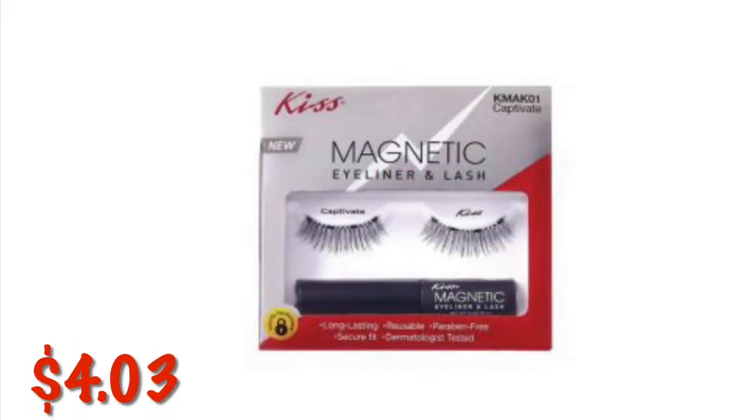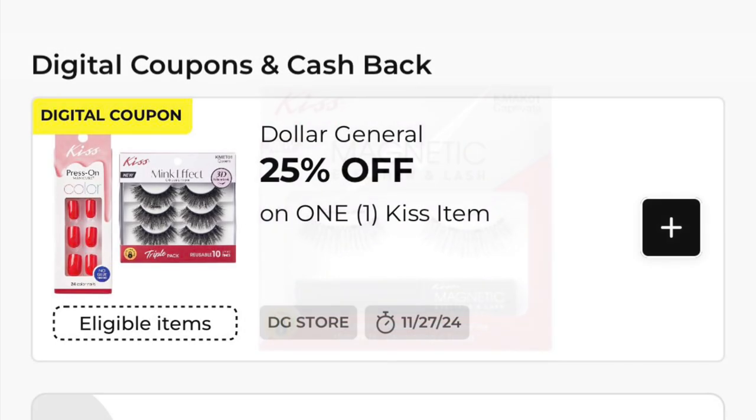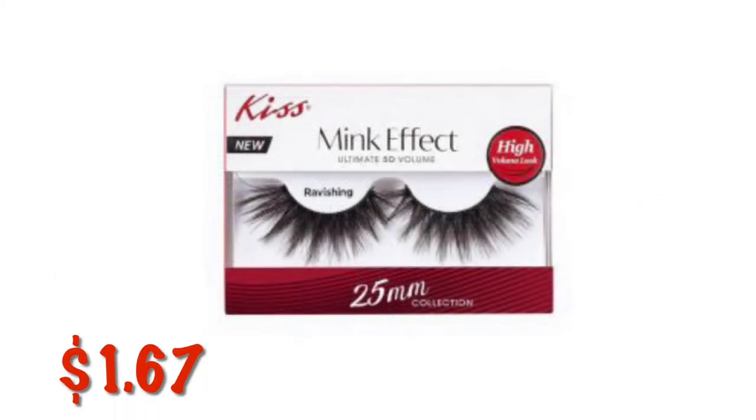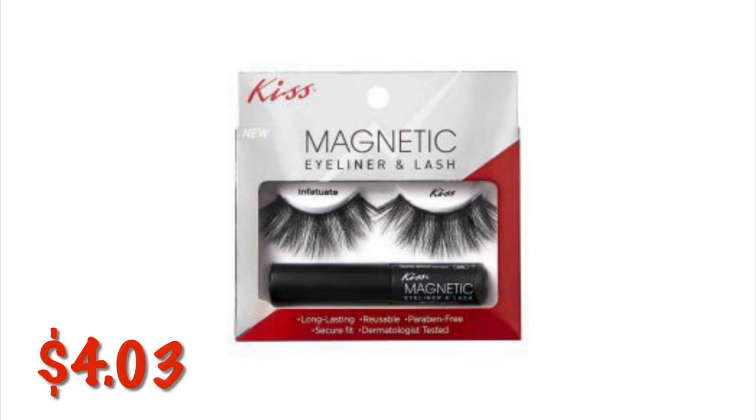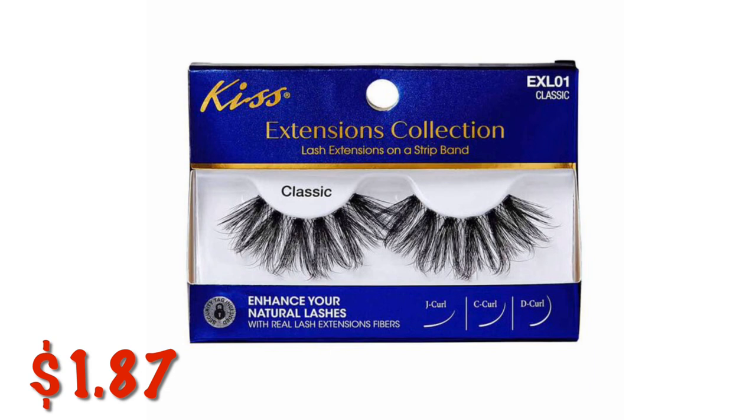You can get the Kiss Magnetic Eyeliner and Lash Kit for $4.03. Note that the coupon covers Kiss nails, eyelashes, and hair color, so you'll have to pick which item to use the 25% off coupon on. The Kiss Mink Effect 25mm Collection in Ravishing is $1.67. Kiss Mink Effect Supercharged Fake Lashes in Body are $1.63. The Kiss Magnetic Eyeliner and Fake Eyelashes Kit in Infatuate is $4.03. The Kiss Extensions Collection Eyeliner and Fake Eyelashes are $1.87.